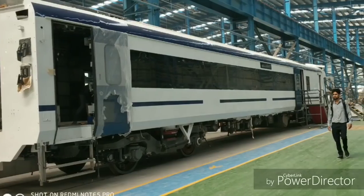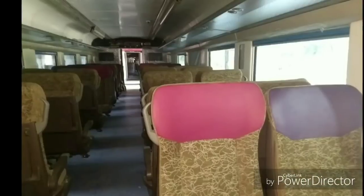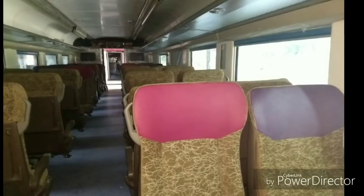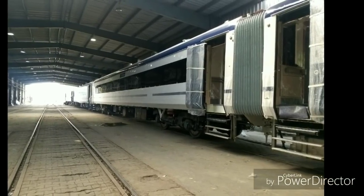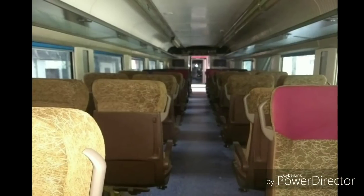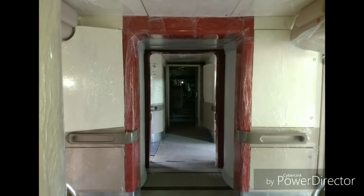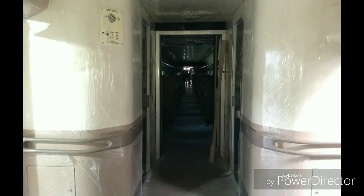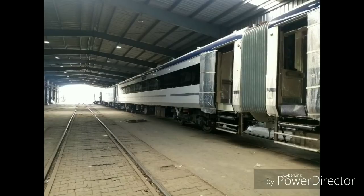As I personally went to the Integral Coach Factory and checked out the train, I'd like to share my opinions. The interiors of Train 18 look the same as in Shatabdi. The non-executive chair car has the same leg space as in Shatabdi, and the executive is far more comfortable than the non-executive. The outside color is white as of now, but I feel they will give it a different color.